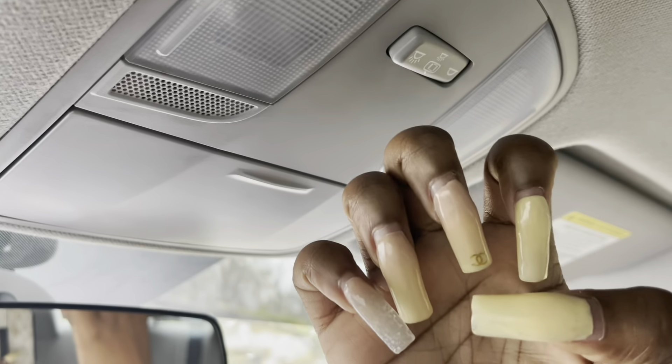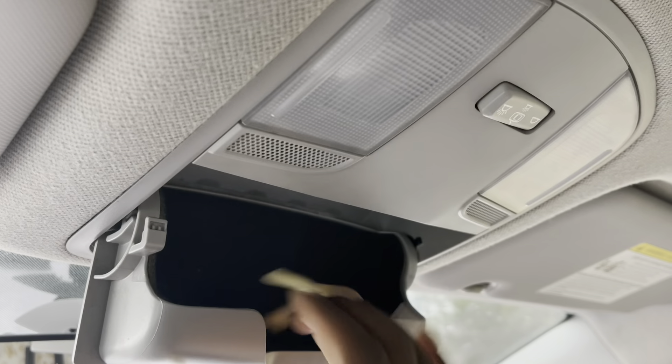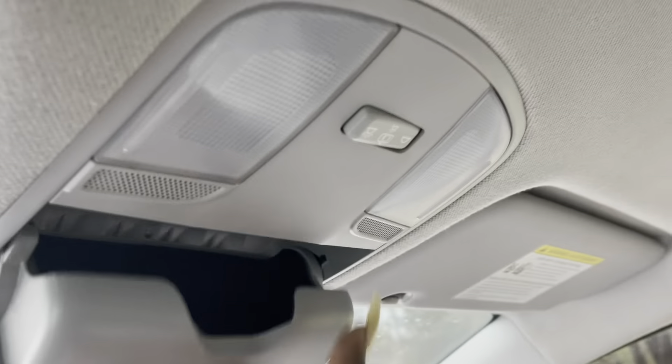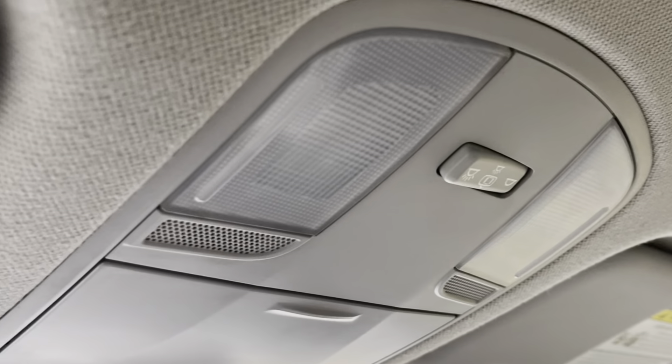Y'all don't mind my nails — I want to redo them. Up here we have a secret compartment where you can put money and stuff like that. These are two inside lights you can hit to control the interior lighting when you need it. Same thing over on the driver's side — we have one over there too.